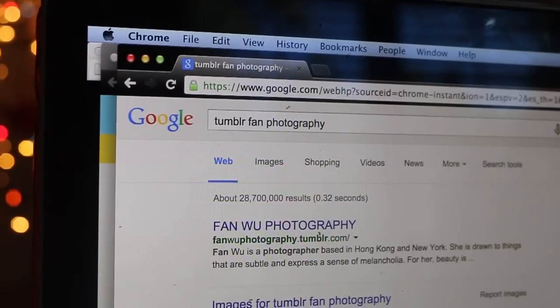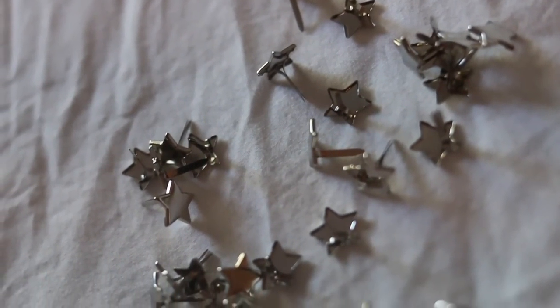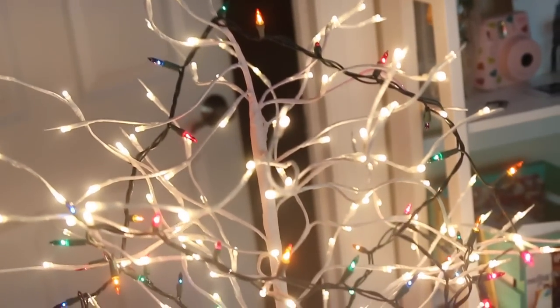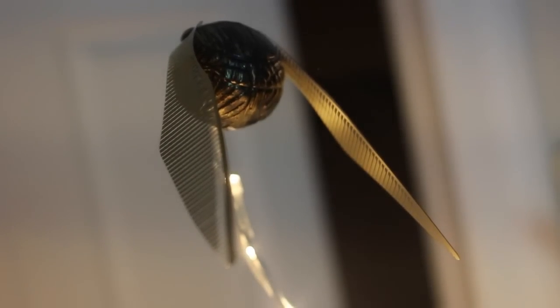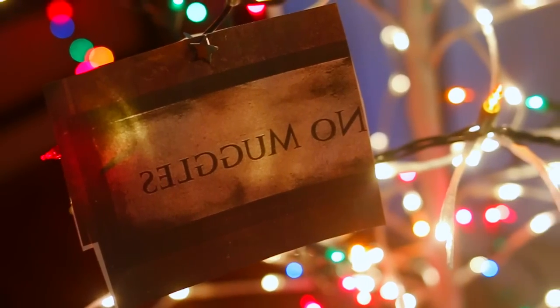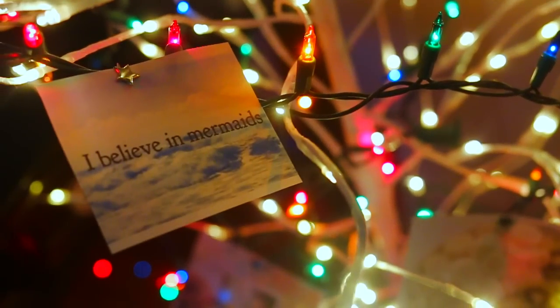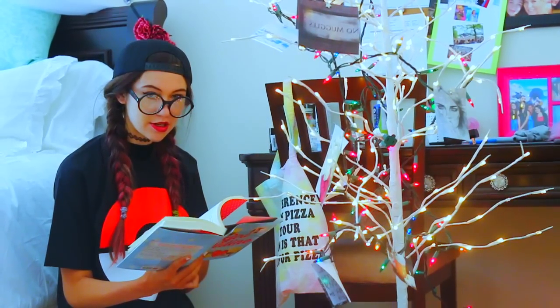On the internet I looked up Tumblr fan photography — people are so talented, it makes me feel really bad about myself. I printed out the photos and put them onto the tree using some star paper clips because they're adorable. I also added the golden snitch from Harry Potter at the top of the tree as a joke. This doesn't have to include Tumblr fan photography at all — just any photography you like. It was super cheap because the light-up trees are on sale right now, and it looks awesome in any corner of your room.